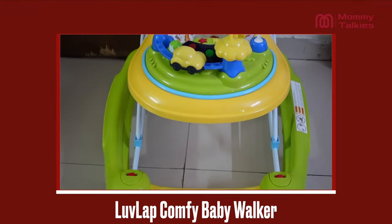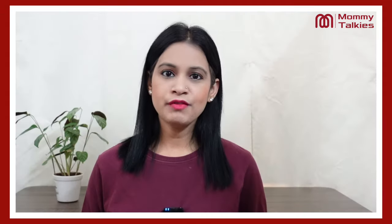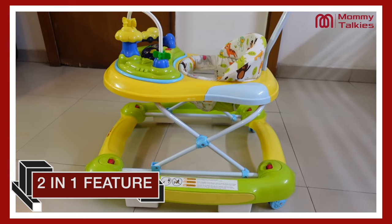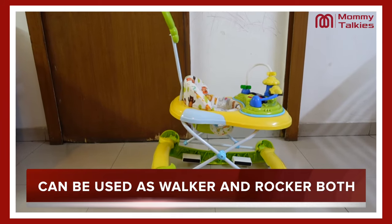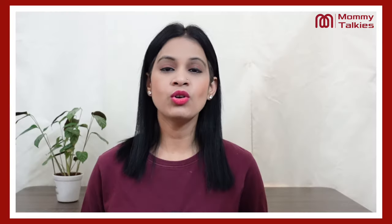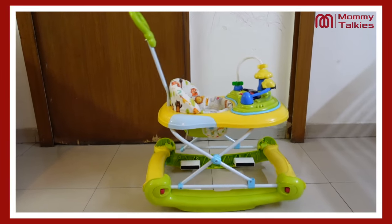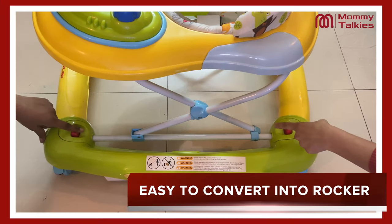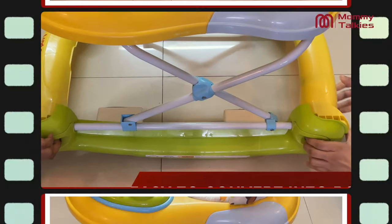In this video, we will talk about Love Lab's Comfy Baby Walker and its detailed features. The first feature, which is the best and unique part, is the two-in-one feature — meaning you can use this as a walker, but your children can also use it as a rocker.